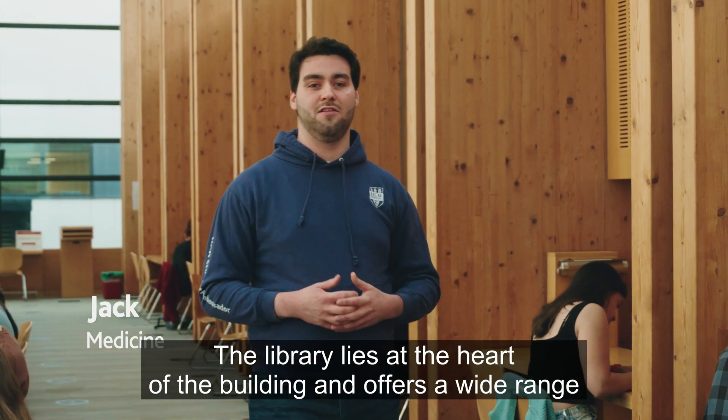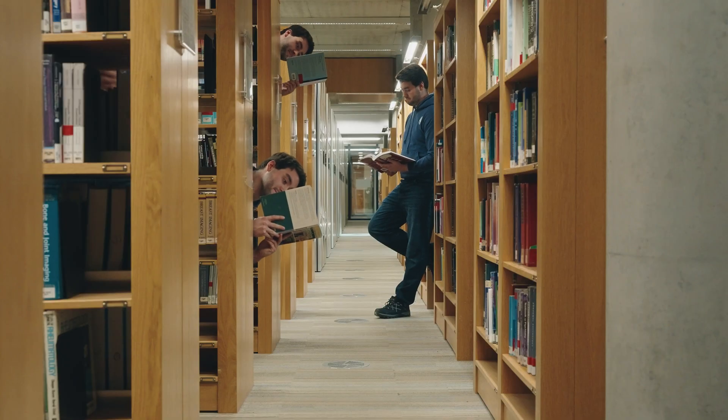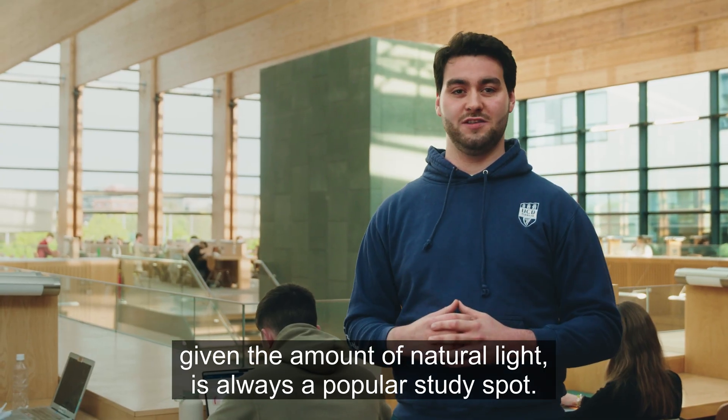The library lies at the heart of the building and offers a wide range of specialised science books, research journals and audio-visual materials. This large open space is located on the top floor which, given the amount of natural light, is always a popular study spot.